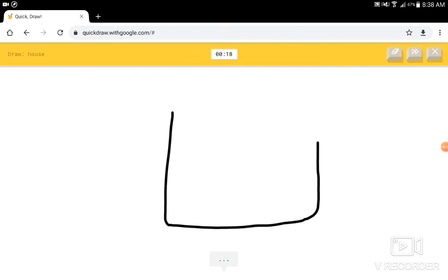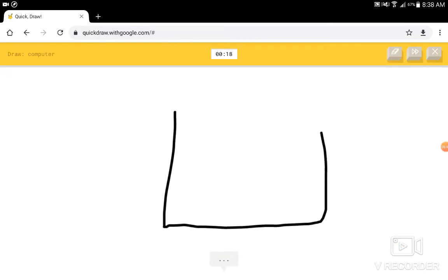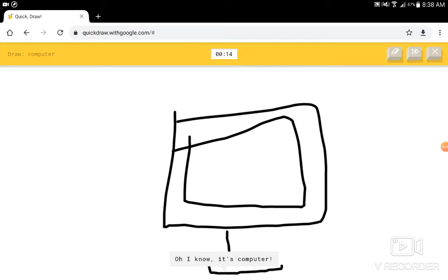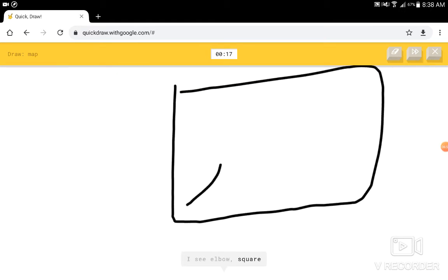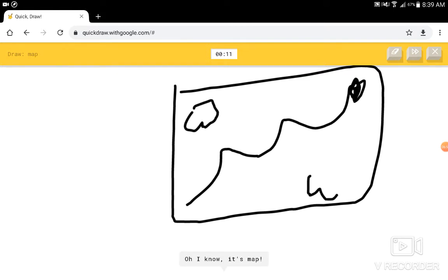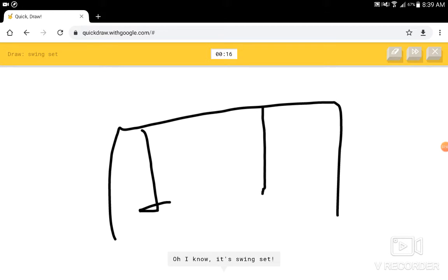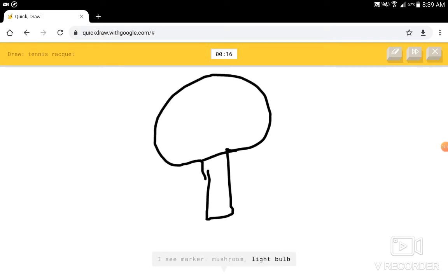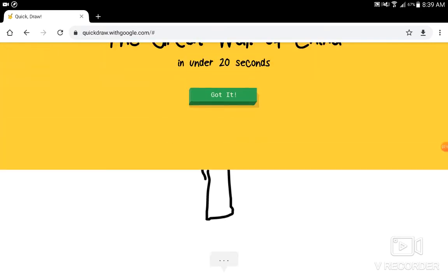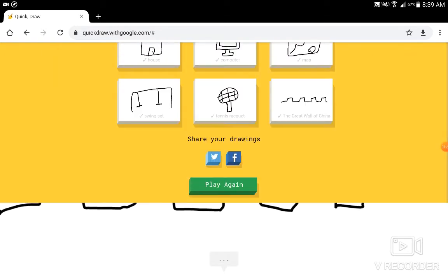Let's do a house. I see square, or suitcase. I know — it has house. Computer. I see square, or suitcase, or picture frame. I know — it has computer. Map. I see elbow, or square, or suitcase, or oven. I'm really gonna draw a little place on it. I know — it has map. Pog. Swing set — another one that should be easy. I know — it has swing set. Tennis racket. I see marker, or mushroom, or light bulb. I know — it has tennis racket. The Great Wall of China. I see ocean. I know — it has the Great Wall of China. Cool. I'm doing way better at this.